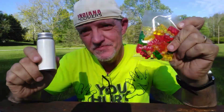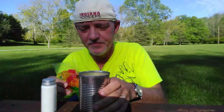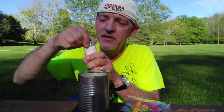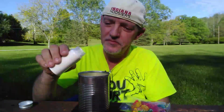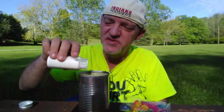Hi. Today I'm going to do a science experiment to see if you can make rocket fuel out of gummy bears and potassium nitrate. I'm going to take a package of gummy bears and a soup can. I'm going to add potassium nitrate, also known as stump remover.